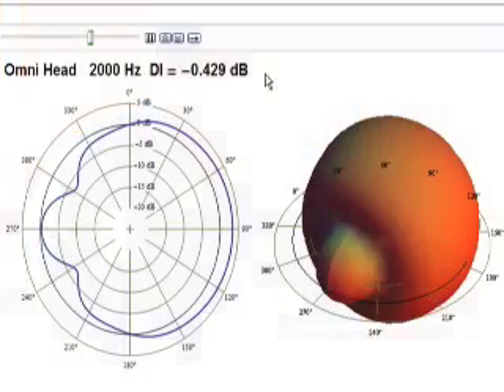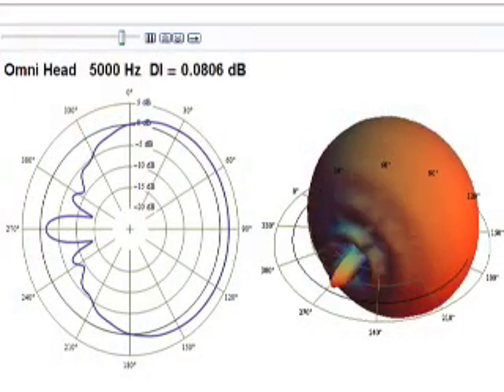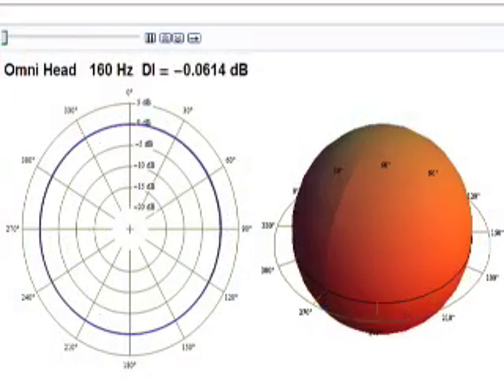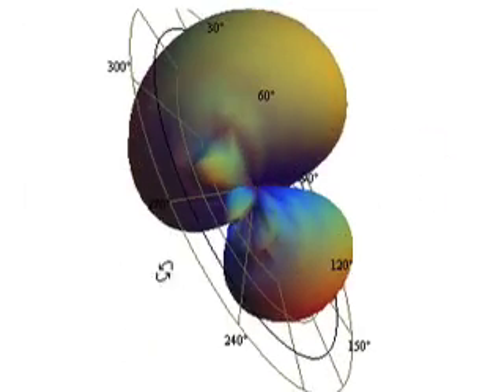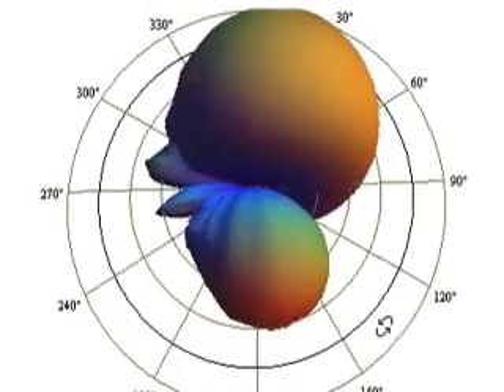My thought was, let me see if I can come up with a function within Mathematica that has the character of the thing that we're trying to measure. Then I can try all these different sampling algorithms of where these speakers need to be positioned, so I can quickly sort through and find out what's the most efficient way of doing this.